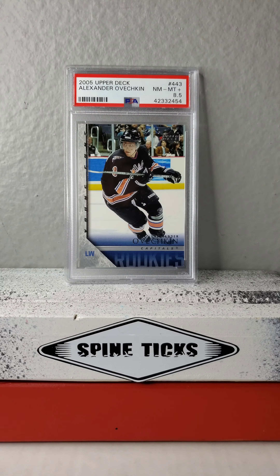Two more. We've got the PSA 10 2005 Upper Deck Rookie Class. There he is taking a shot — maybe it's warm-ups. That's cool. There's the back.